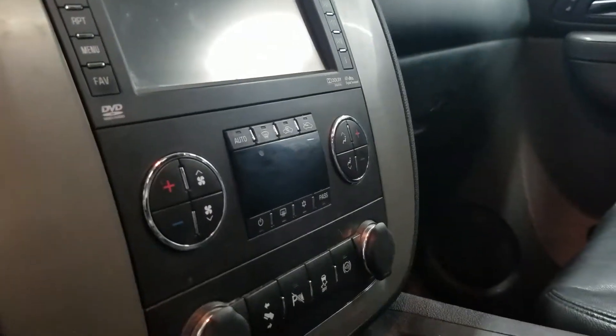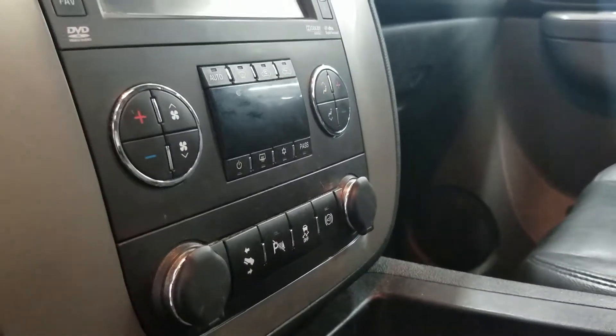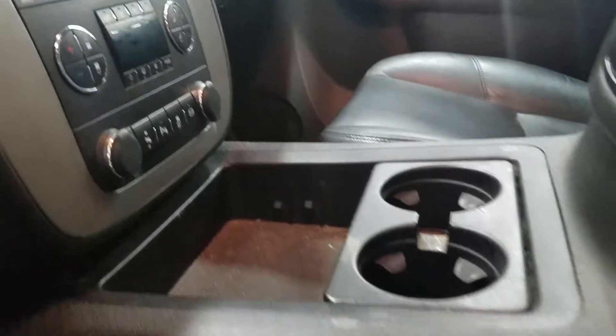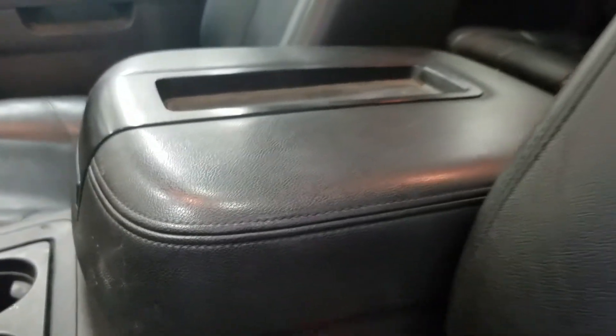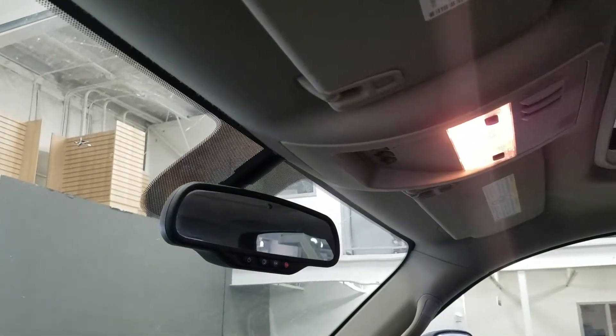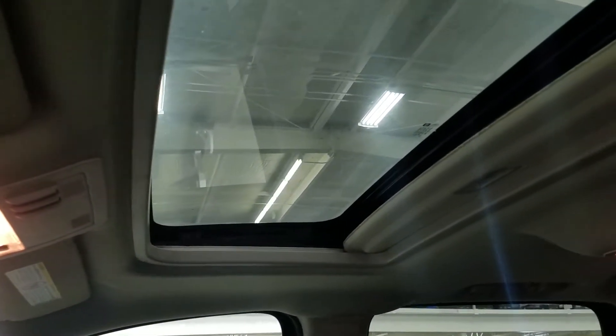Down below we have our dual climate control area for air conditioning and heating. We have two cubby holes as well as cup holders and a center console for comfort and storage. Looking up, we have an auto-dimming rear view mirror, cabin lights, and a sunroof.